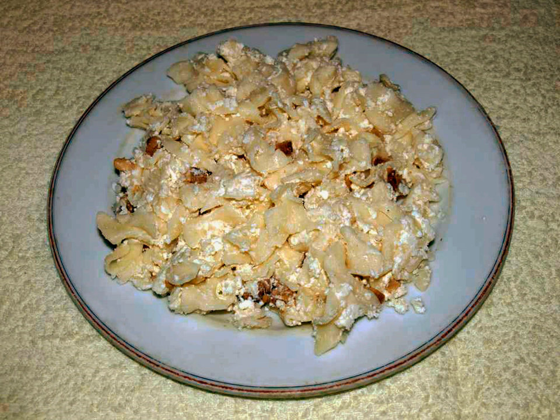Walnut Pasta: Layers of pasta, jam, and ground walnuts mixed with sugar, finished with noodles, are placed into a buttered pan. The dish is heated in the oven for a short while and served hot.